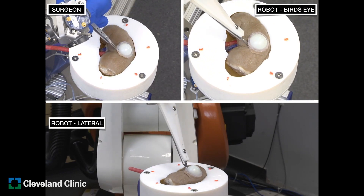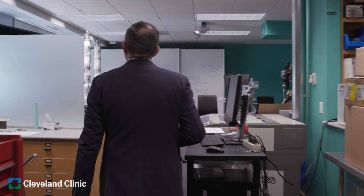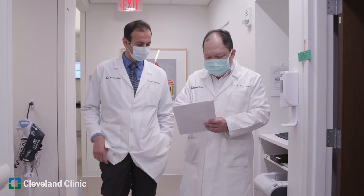The Center for Advanced Robotics and Image Guided Surgery started when laparoscopy was introduced and many of the big-cut procedures turned into keyhole procedures. That's where we established the Center, and we focused on innovations.